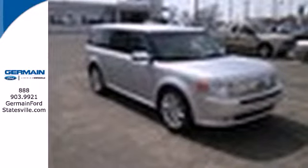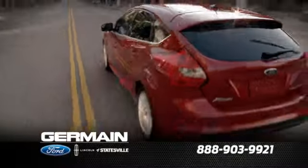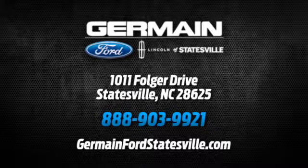Hurry in today — it won't stay on the lot for long. Call, click, or stop in today. We are conveniently located at 1011 Folger Drive in Statesville, North Carolina, on I-77, exit 49B.